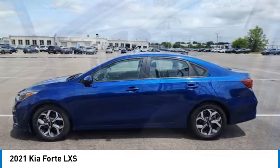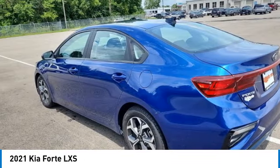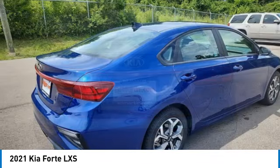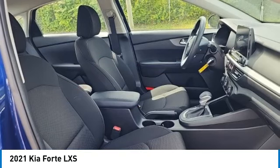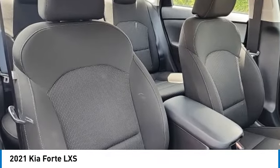This vehicle has less than 25,000 miles. Here are some of this vehicle's great options: electronic stability control, alloy wheels, brake assist, traction control, remote keyless entry, speed control, four-wheel disc brakes, front wheel independent suspension, and rear window defroster.